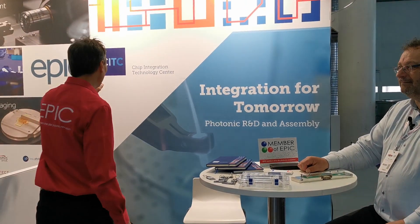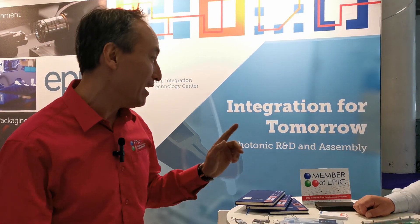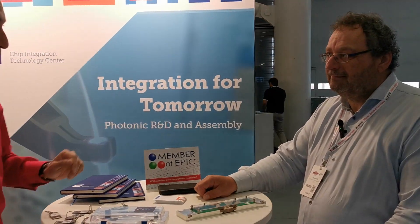We are at CITC, the Chip Integration Technology Center, and they provide a unique packaging service and training. Marco, tell us a little bit more about what you do as a service and the training aspect — I found it quite interesting.